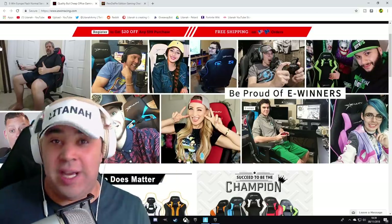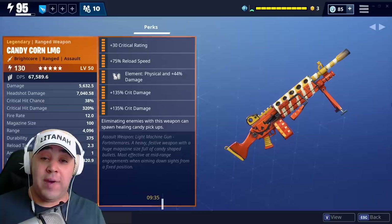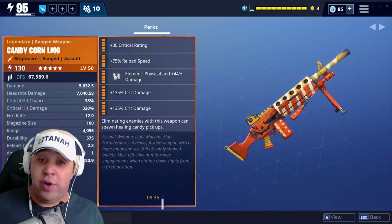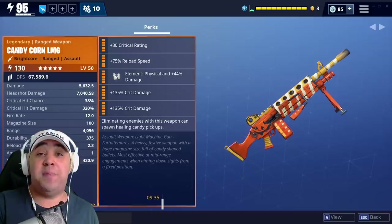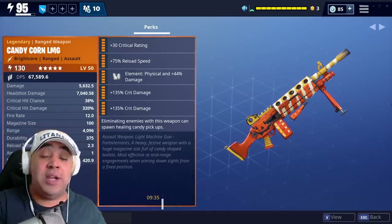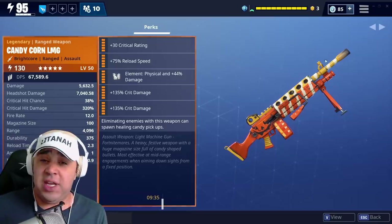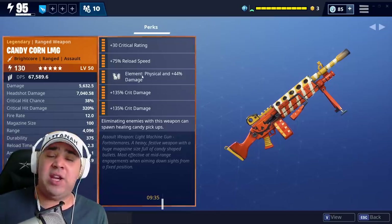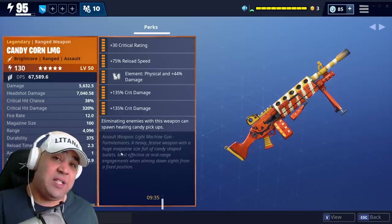Without further ado, let's jump into this candy corn LMG and look at just how awesome it is. So the perks we've got on it: crit rating, double crit damage - a really strong crit build. It's got reload speed 75%, which I love because my play style is all about fast reload speeds. Magazine size is slightly better for sustained damage, but I prefer the quick reload to get the fire rate out there. It's got physical damage as well - I don't think you can change that since it fires candy corns.